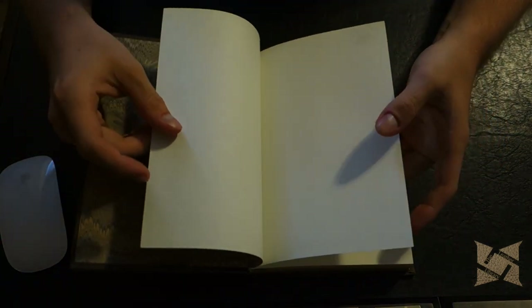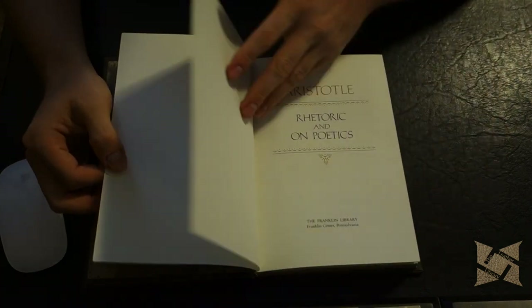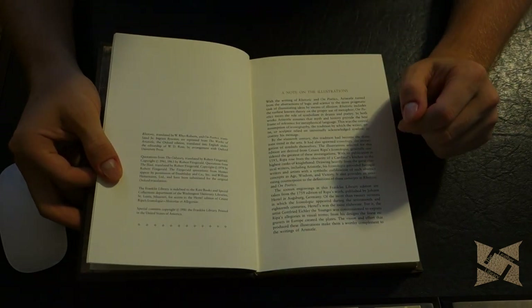Of course it's printed on acid-free neutral paper, like all Franklin Library, Eastern Press, Fuller Society, and so on. So: Rhetoric and On Poetics. This particular Franklin Library edition is from 1981.